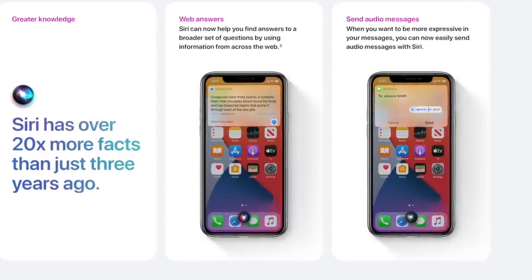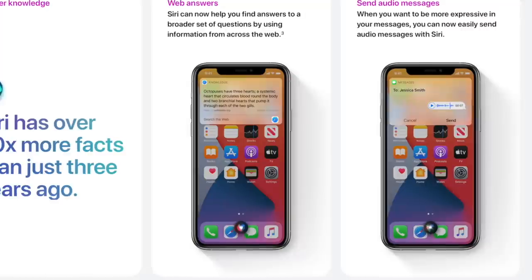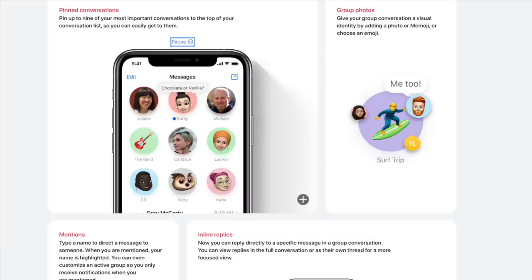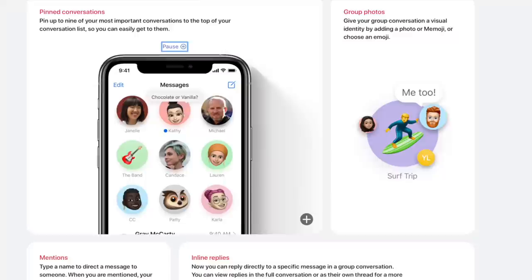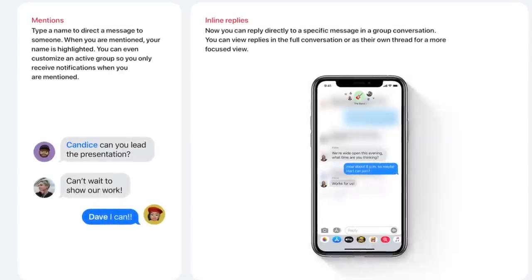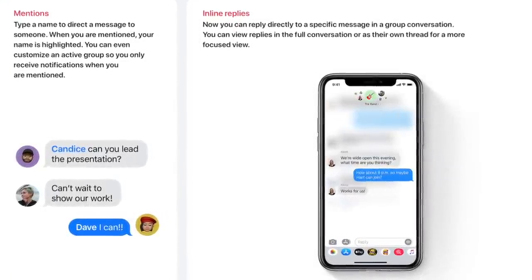iPadOS was definitely not as major as we were thinking it was going to be. No Final Cut, no Logic, no Xcode — which was definitely a bit of a bummer. But they have redesigned the call user interface and Siri to be less obtrusive — Siri is just a little dot, she stays out of the way. Call animations are just a little drop-down notification. They've also brought updates to Maps and Messages — Messages now has more conversation pieces, you can reply directly to people, and you can set group chat settings so you only get notified when someone pings you. Essentially you can type someone's name to directly call them out, and you can have dedicated conversations within group chats. Overall, iMessage is better, and you can pin messages to the top.